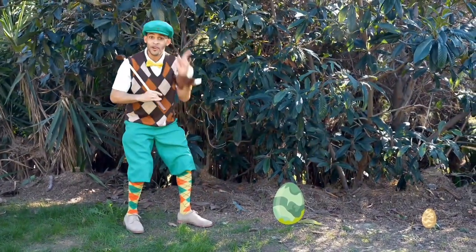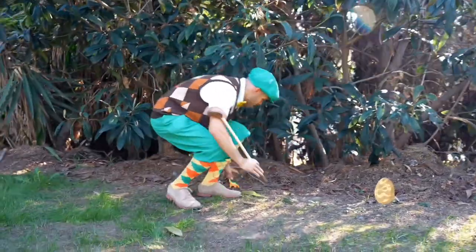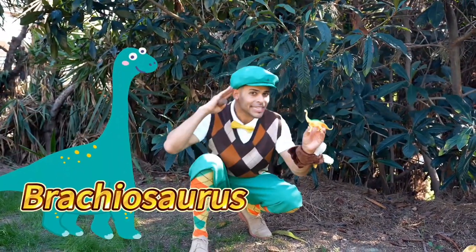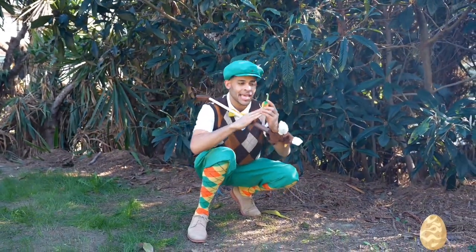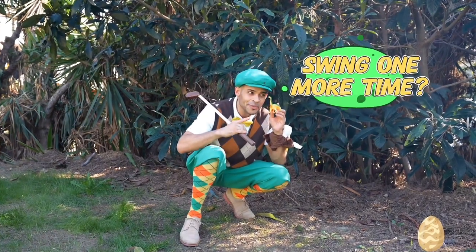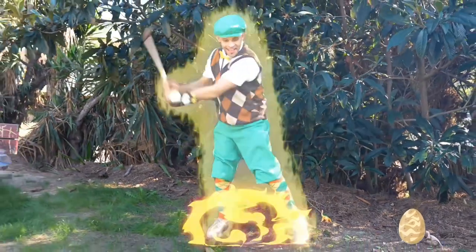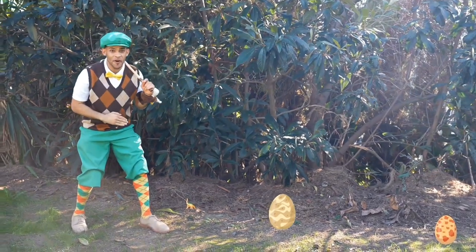We have another friend to help us. What dino is this one? Brachiosaurus. I think you're right. Swing one more time. Sure thing. Let's give it a try. Whoa, that one went far.